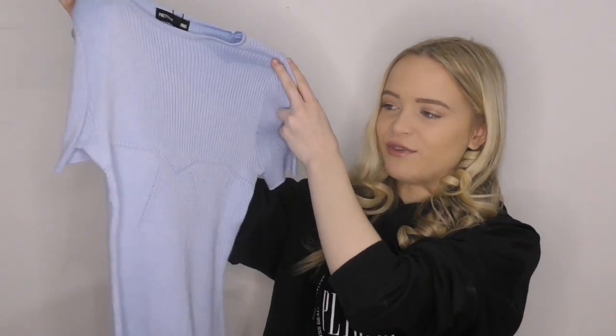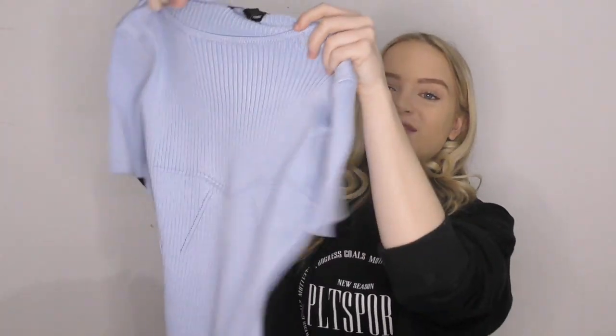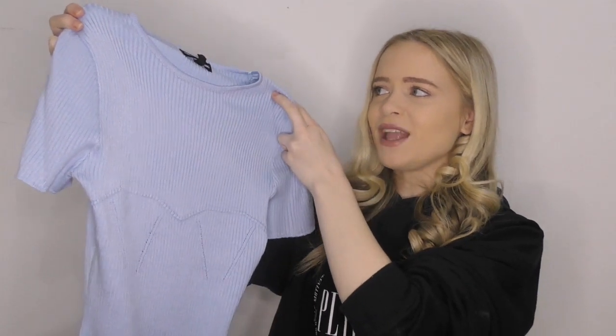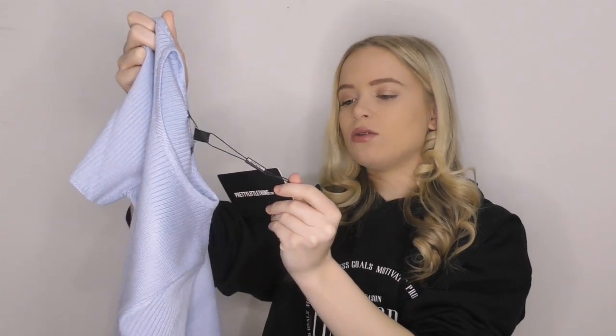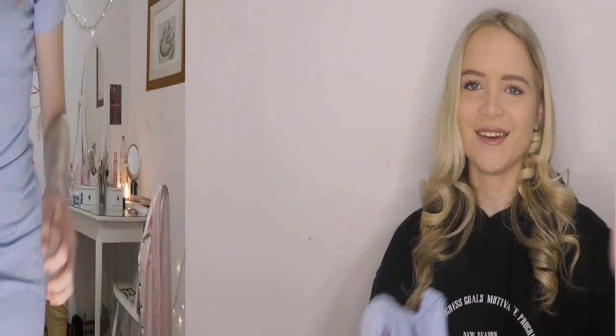I'm going to start with my favorite piece. I haven't tried any of these on — they literally came today. I'm so excited for this little dress, it's a plain bodycon ribbed dress. I recently picked up a ribbed turtleneck dress and absolutely fell in love with it. So I thought I need another ribbed bodycon dress, and I'm dying for this little blue Pretty Little Thing ribbed body dress. It has a kind of lining which I think will give it a really nice fit. I'm absolutely obsessed with this ice blue color — I picked this up in a size small.